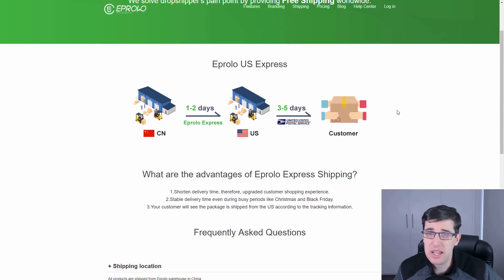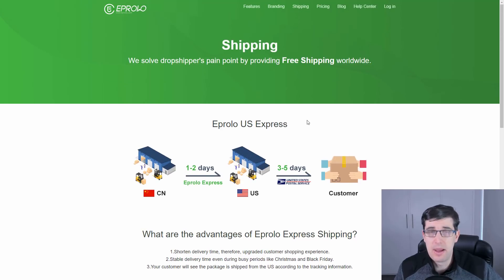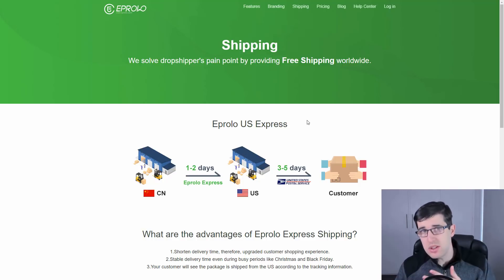You're not really going to have further problems. The main thing is having the product you're selling listed on there. Most of the time if you're selling a known product, they'll have it. They can source almost anything they don't have. I recommend contacting them about it if you need something sourced.